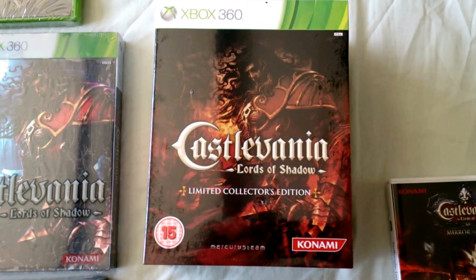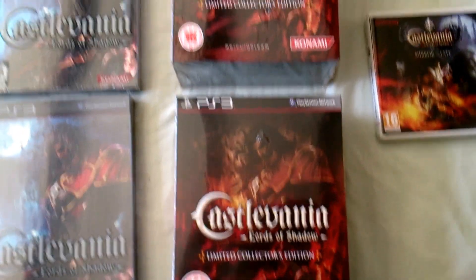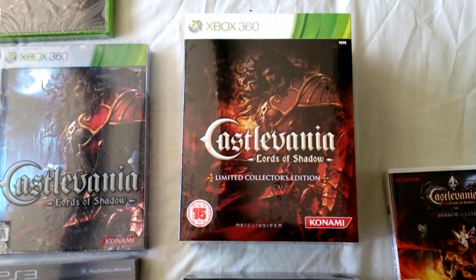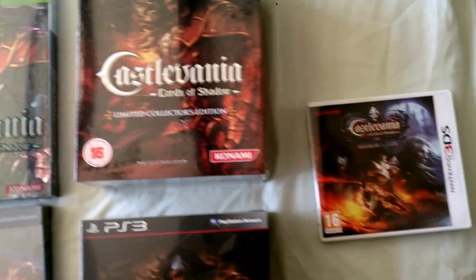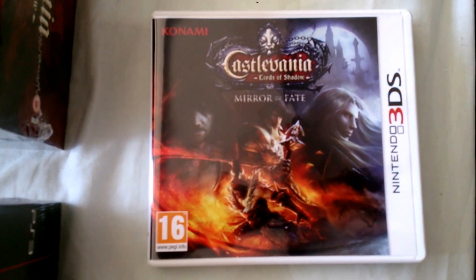Castlevania: Lords of Shadow on Xbox 360 and PS3 — I believe they come with masks. Finally, the latest Castlevania: Lords of Shadow on Nintendo 3DS.